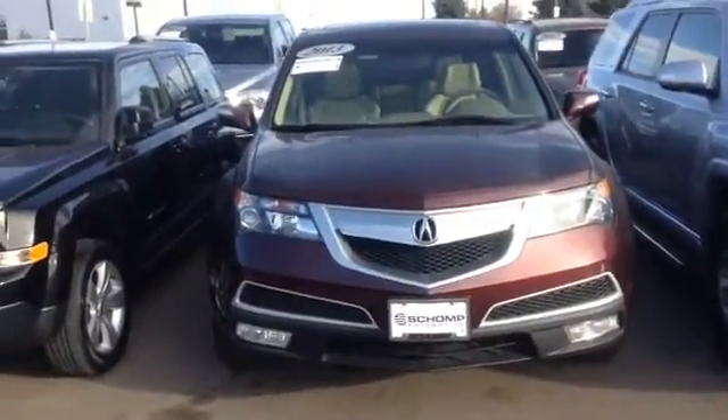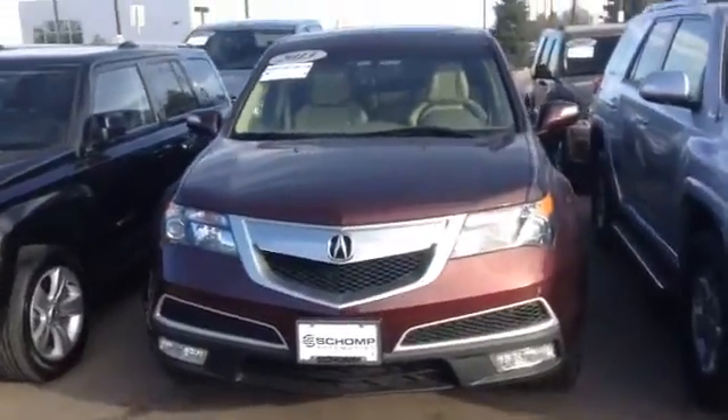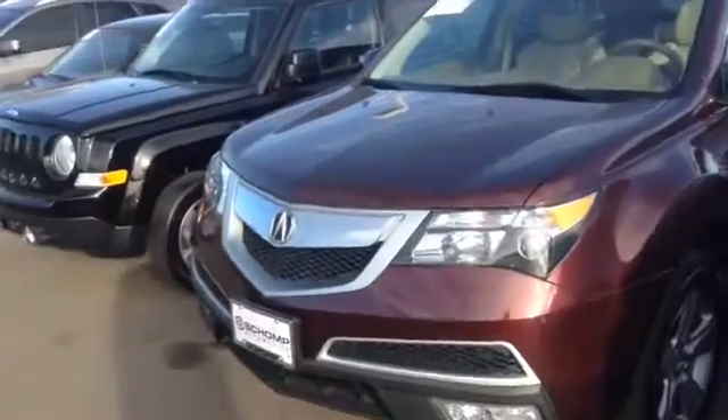Hey guys, just want to make a quick video of the 2013 MDX you guys had inquired on. This vehicle is here and available — it does look nice and clean. It's got the beige leather interior with the mahogany red outside.